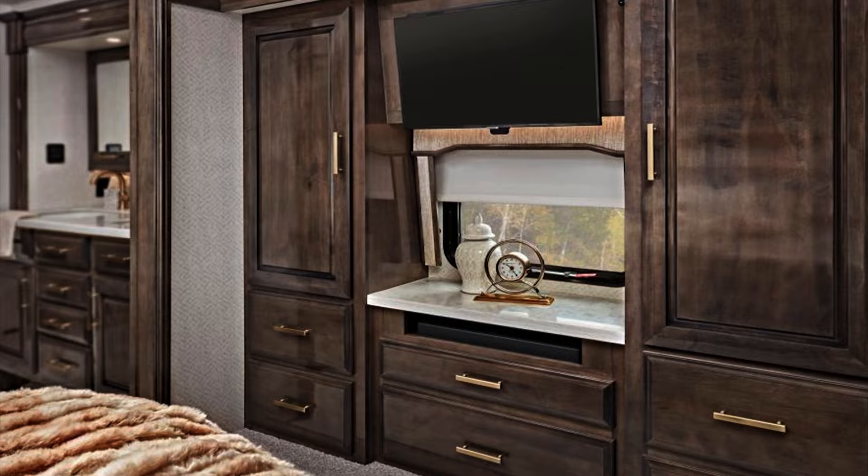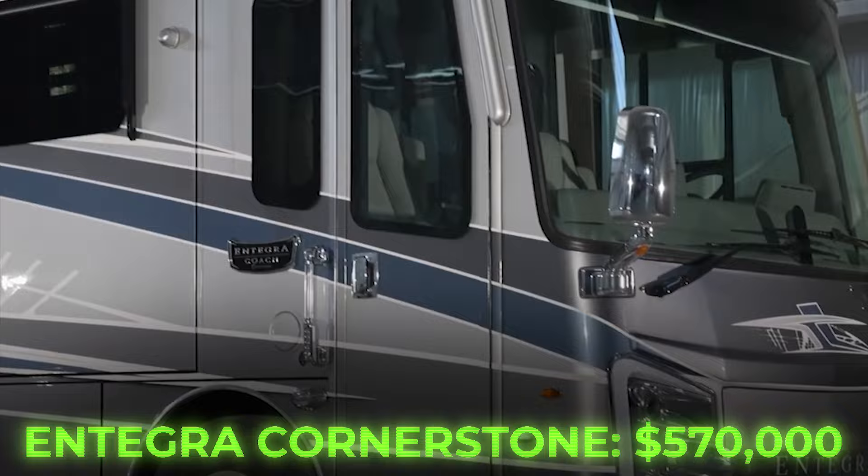The Integra Cornerstone starts at $570,000, but the price can significantly increase with added extras.